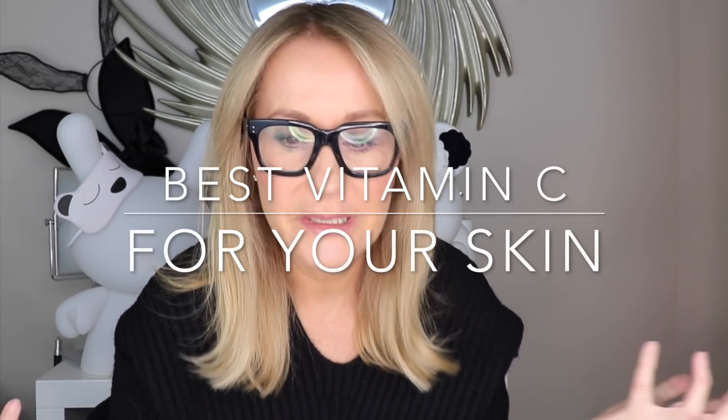A couple of people have said to me: can you go through some of the new products, the new formulations within vitamin C products, the different kinds of bases, how to look for a decent vitamin C product and what they can do. So here is my modern update guide to vitamin C.